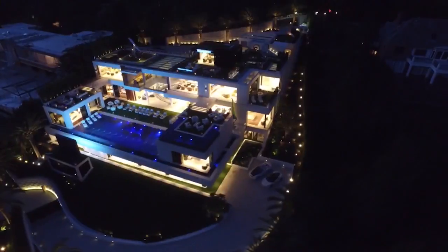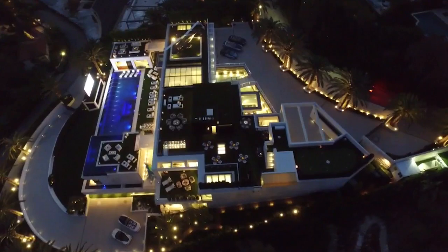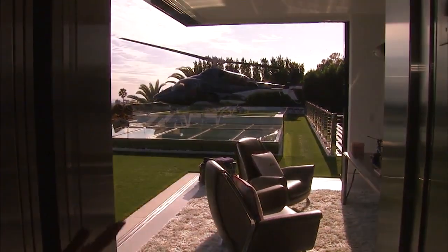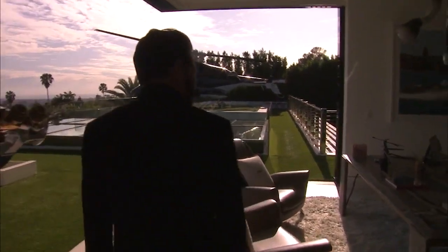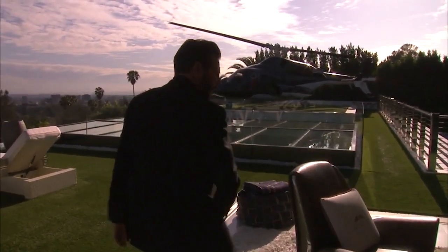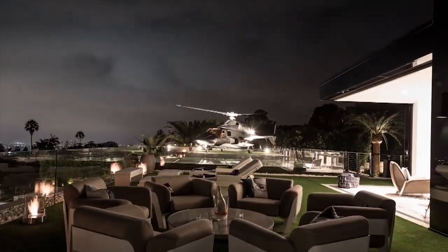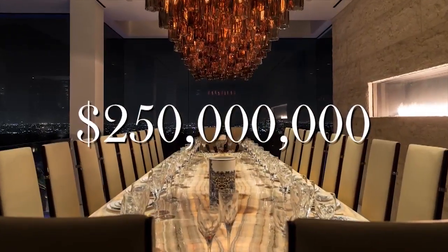924 Bel Air Road is a behemoth fit for the one and only demographic it was built for. This is the billionaire office — this is where you make your billion-dollar deals. It's nicknamed the billionaire home, priced at a quarter of a billion dollars.